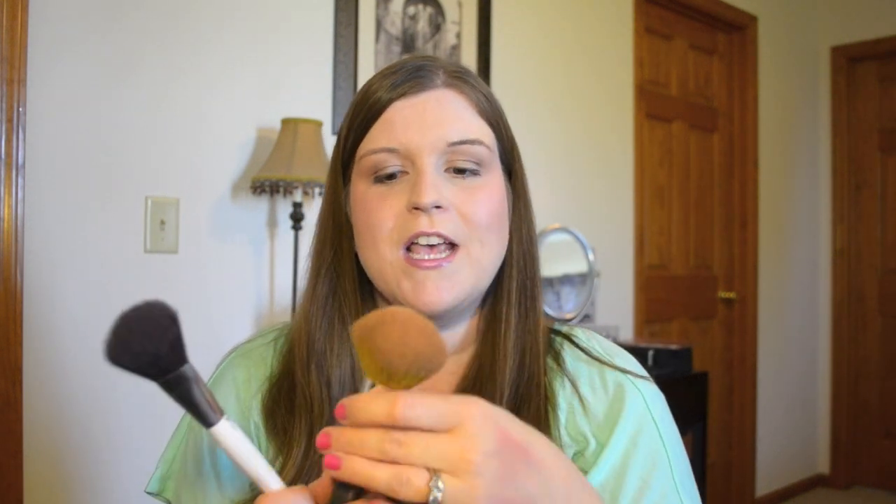My most-used brushes are from Sonia Kashuk, Sephora, or Bare Essentials. I still use the Bare Minerals Full Flawless Face Brush to apply my powder — it's a nice big fluffy brush. My go-to blush brush is the Sonia Kashuk blusher brush, which I've had for a while. The Sonia Kashuk brushes get overlooked because they're from Target and not expensive, but I really like them, and I also use some for eyeshadow as well.